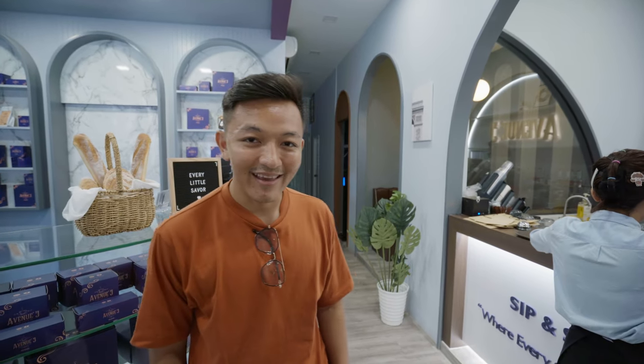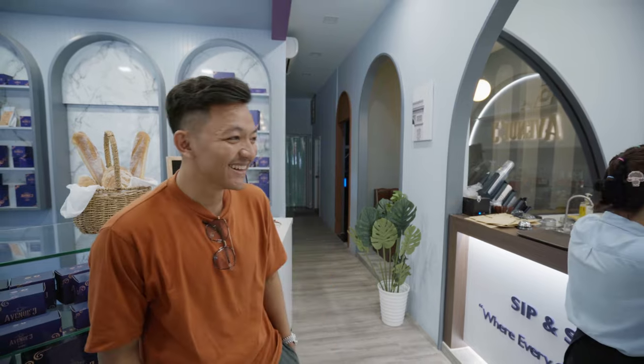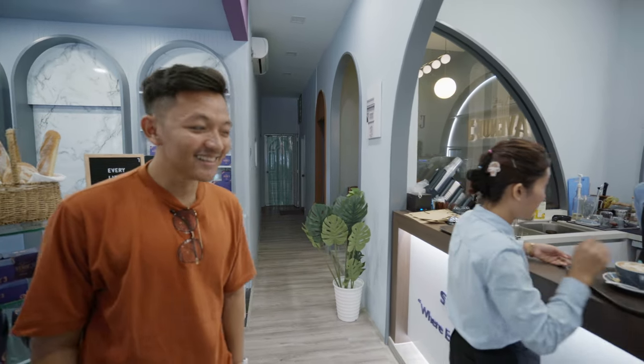Even if you ask me to draw with a pencil, I don't think I can do that. Lovely little latte art.